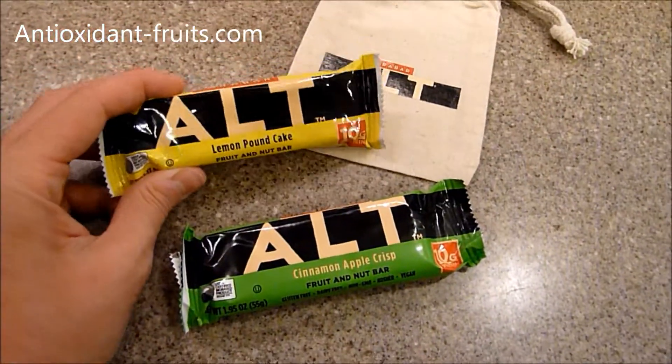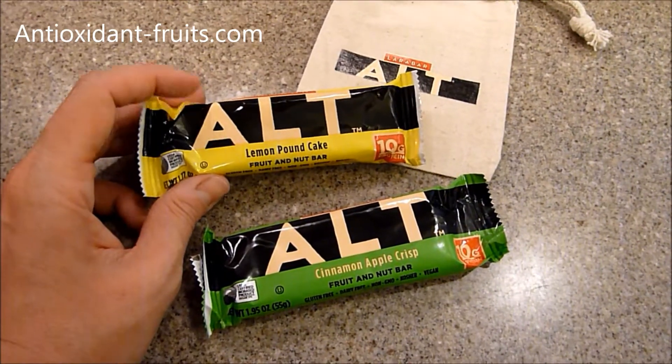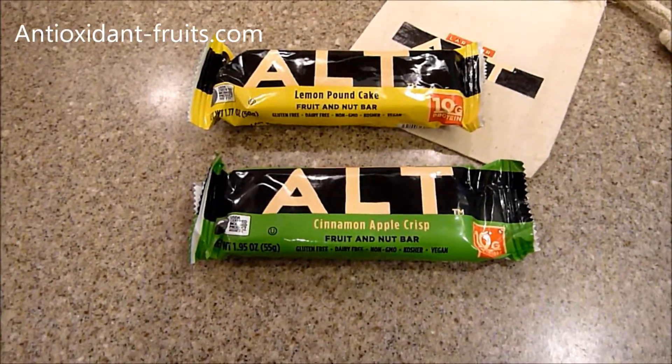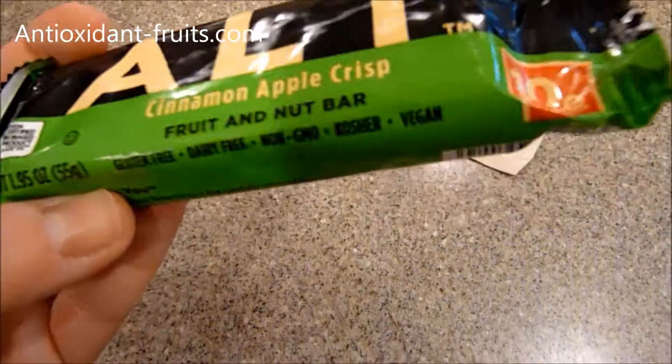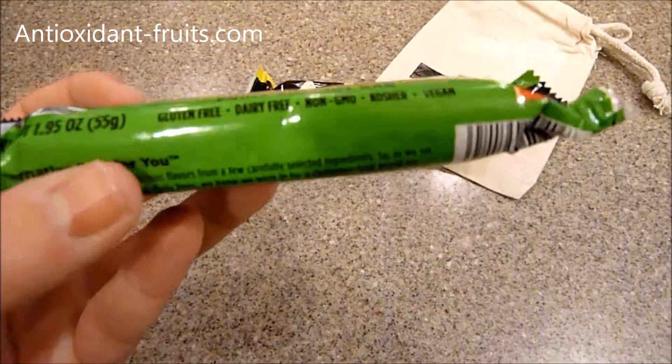I'm not crazy about lemon, so I have to be in the mood for it — the tartness sometimes doesn't work for me. But so far I've loved these alt bars, and the big difference between them and regular Larabars is they have 10 grams of protein, and that comes from peas.